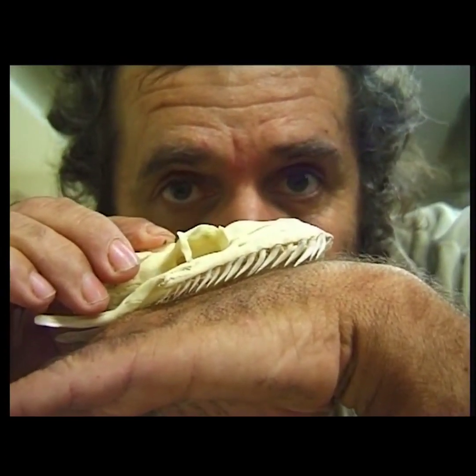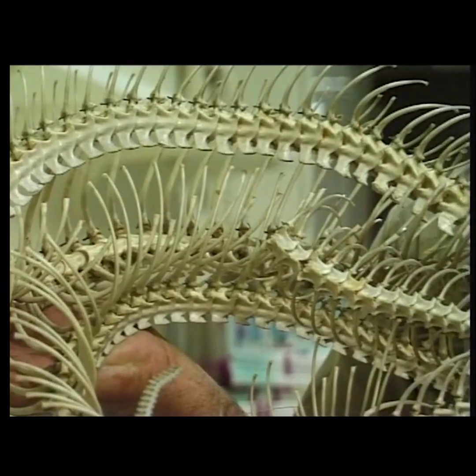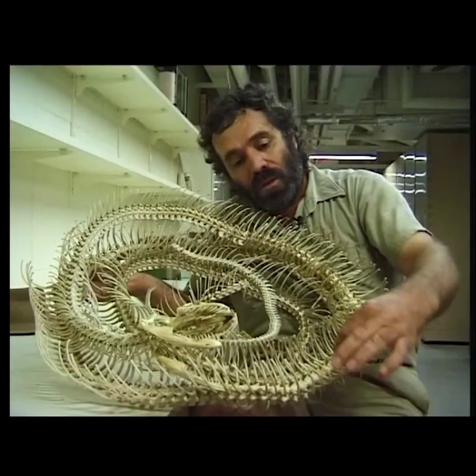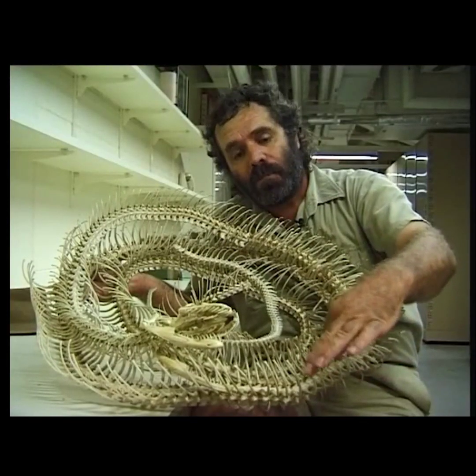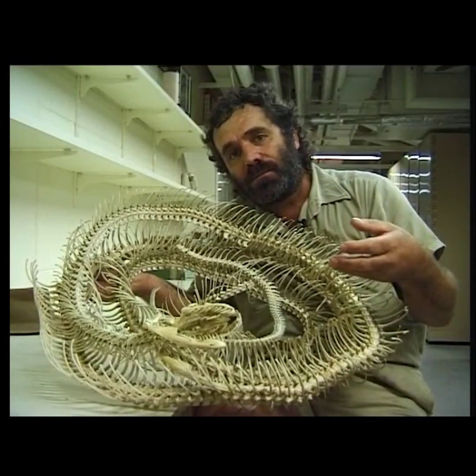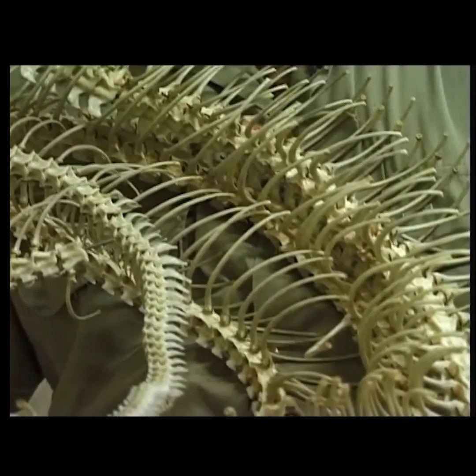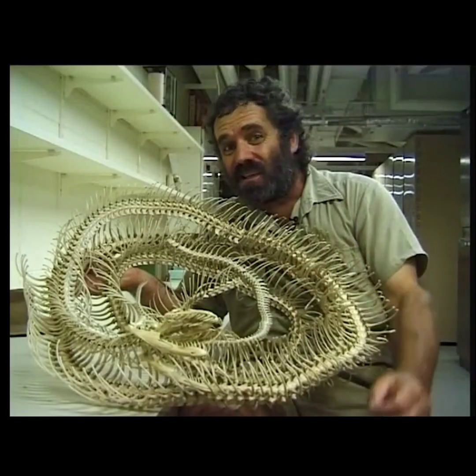Their teeth are needle sharp and they all face back to grip their prey, and they can have more than a hundred of them — from three to four hundred vertebrae with a set of ribs attached to each. Their skin is covered in scales which keeps in moisture, reflects and absorbs heat. Their internal organs, to fit in, are stretched out — just identical to ours: a lung, a heart, a liver, kidneys.